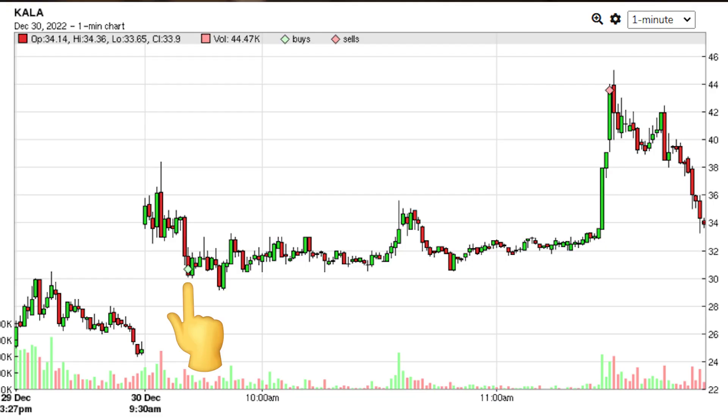Over the past three days, this stock is up from $6 per share all the way to a high of $45 per share — a gain of over 600%. So if you are trading small caps, you probably know what it is. I was able to get into it today. I bought in at $30 per share and I sold at $44 per share, which is a gain of about $14 per share. Absolutely amazing move.